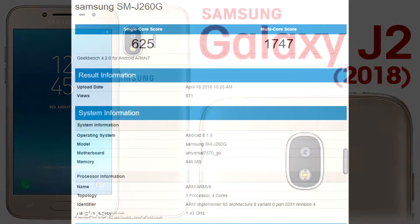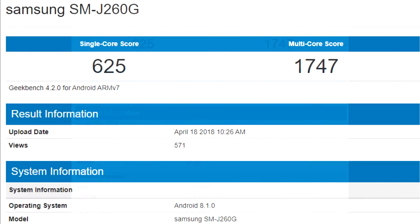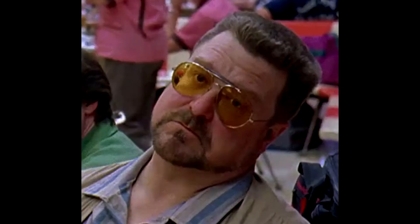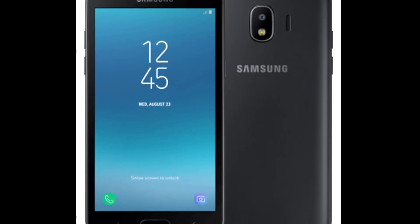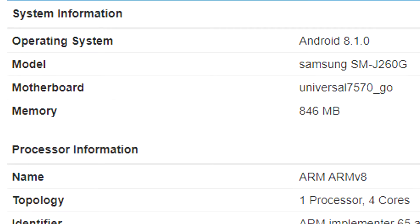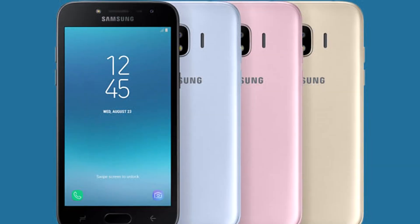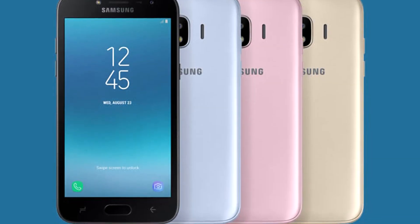First of all, the Galaxy J2 surfaced on Geekbench showing the specs and the capability of the device. And might I say that they are not impressive at all. But considering it is a low-end device, we can't expect much. The device scores 625 and 1747 in single-core and multi-core respectively. It will come with 1GB of RAM and an Exynos 7570 processor. Let's just wait and see how the device is going to be.